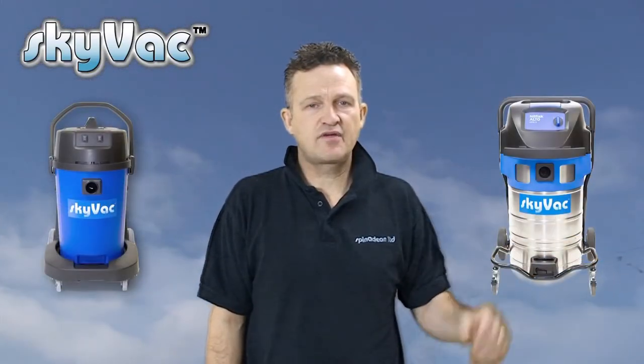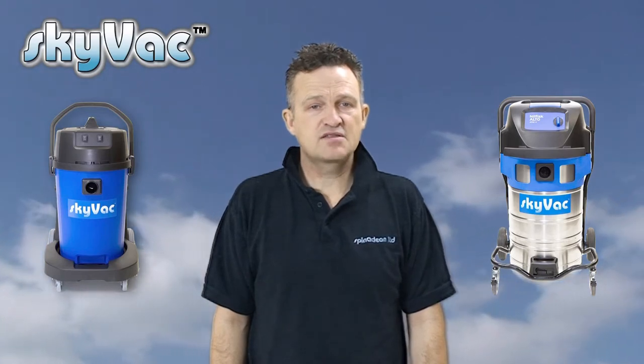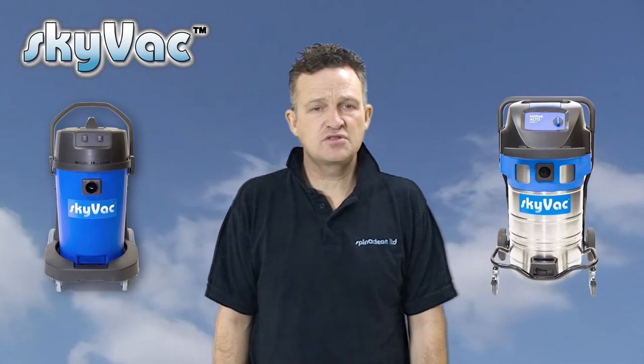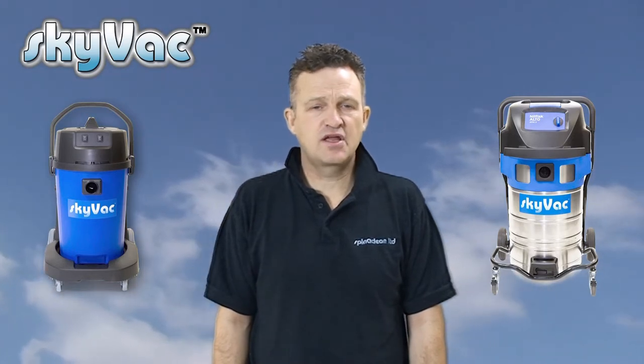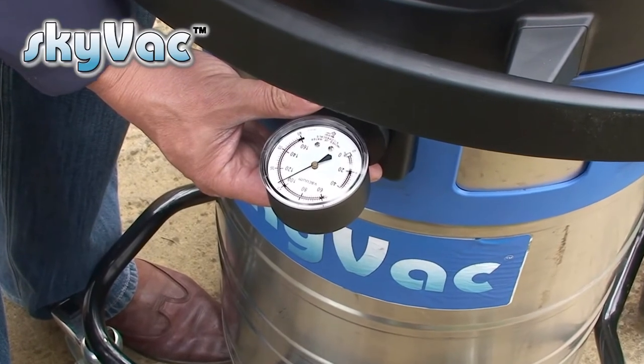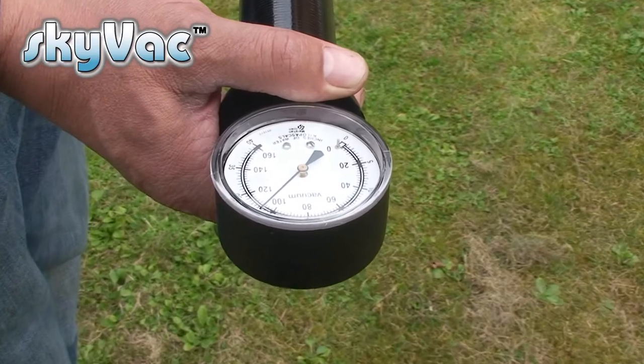The second is the Skyvac Industrial, available in 240 or 110 volt, powered by two robust 1500-watt motors with an airflow of 7200 litres per minute, ideal for all applications including heavy duty, long duration commercial cleaning projects. There is no loss of suction power from the base of these very powerful vacuums to the end of the carbon fibre poles.